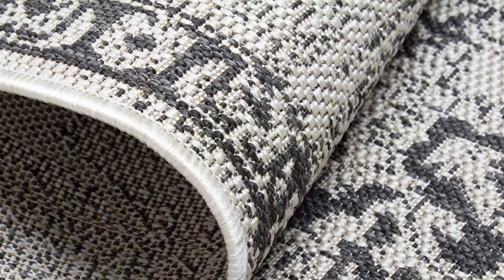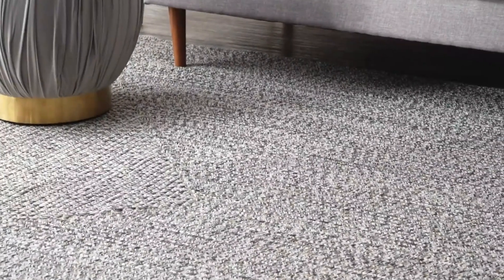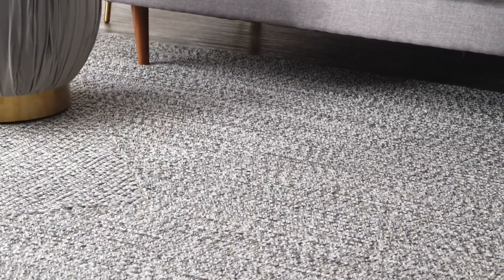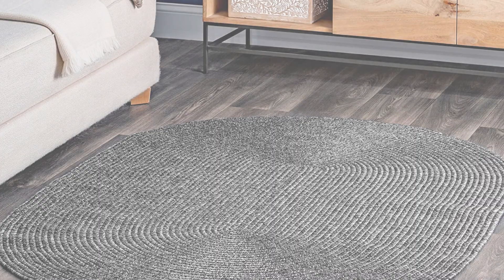Without further ado, let's begin the video. Number 1: Nulun Wind Braided Indoor/Outdoor Area Rug. The chic and versatile Nulun Wind Braided Indoor/Outdoor Area Rug is now available. The solid, rectangular tan rug is made of high-quality polypropylene materials, making it both easy to clean and durable enough for any busy home.